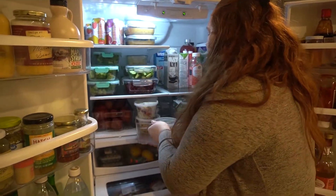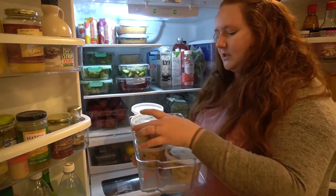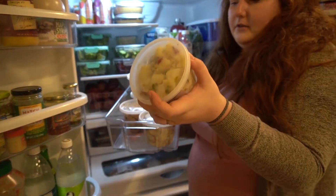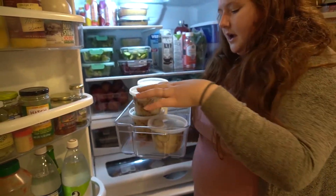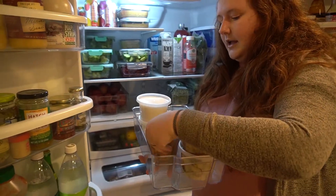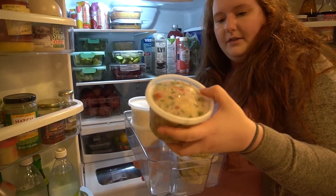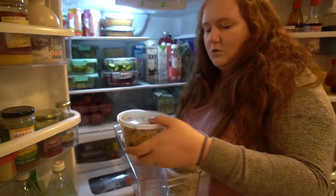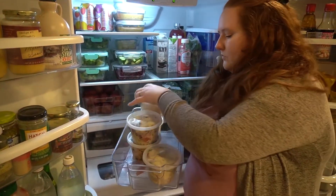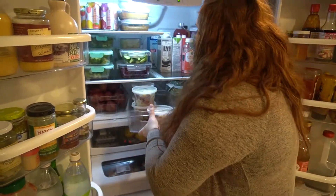These reusable plastic containers — yes, there's plastic, we're not perfect, we're working towards it — have potato salad from the Lean for Life cookbook. This is a recipe of my own that will be coming soon. This is an oil-free tabbouleh that I made. And then some steamed rice for the week — basics.